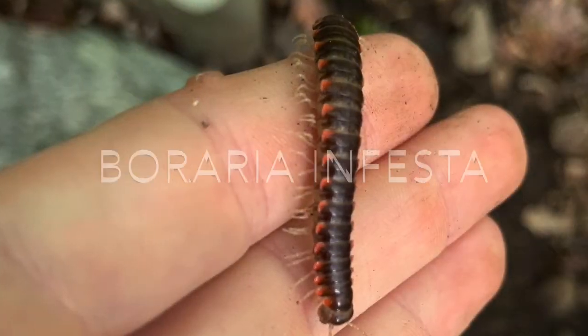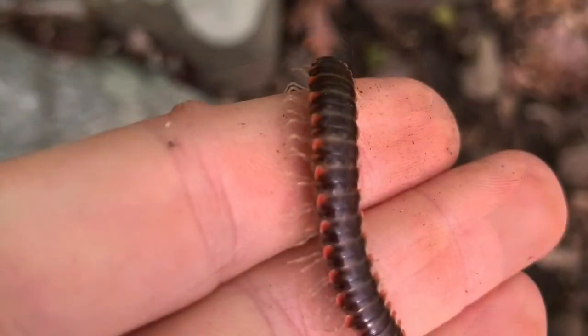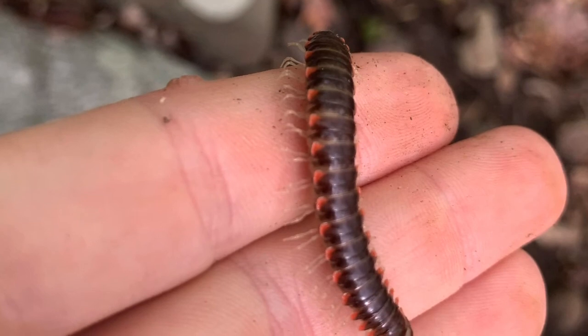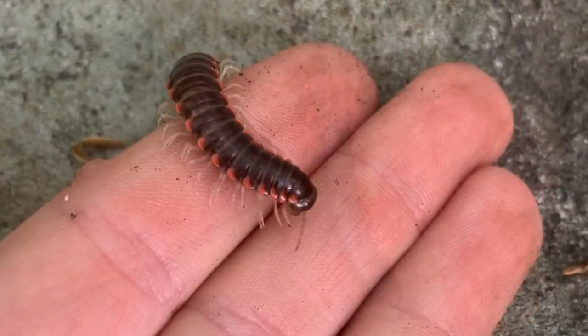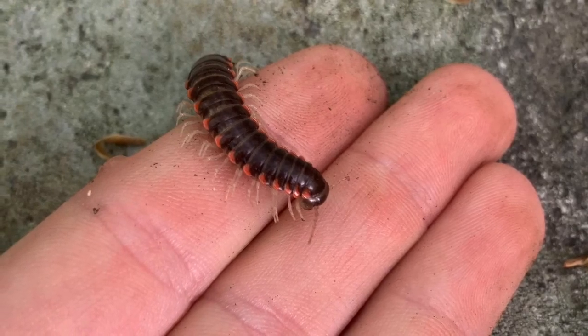This little insect is a Boraria infesta, a species of flat bat millipede. I often find these in streams after rain, as they get washed in there.